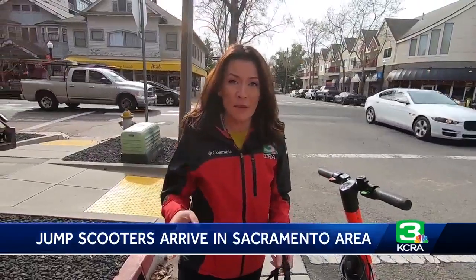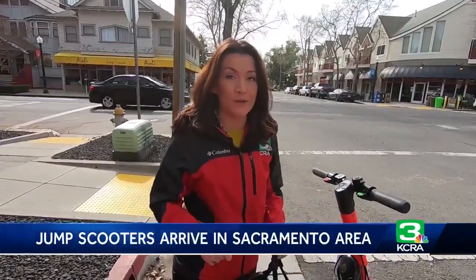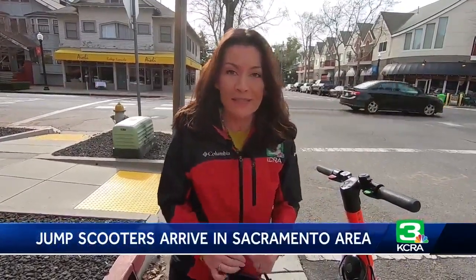The city of Sacramento actually has 50 of these, and Jump dropped off another 50 in West Sacramento today. So we're going to take it for a ride and see how it goes.